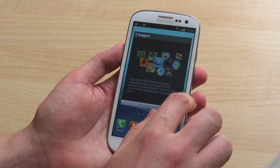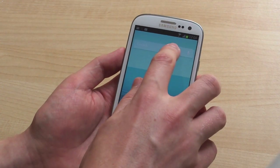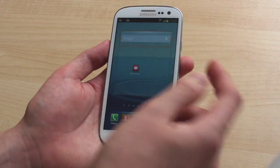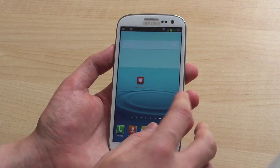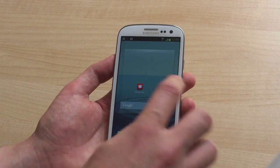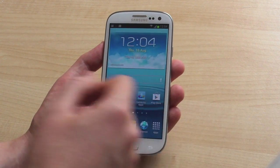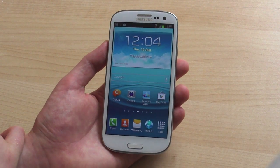The launcher itself is mostly the old TouchWiz launcher from Ice Cream Sandwich. We've got a couple of new widgets, like this redesigned Google Search widget. But new features like moving icons out of the way when you place down a widget — that's not there yet. Not sure if that'll be there in the finished ROM, but it's certainly not present in this pre-release version.